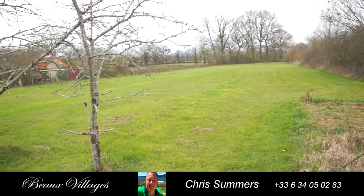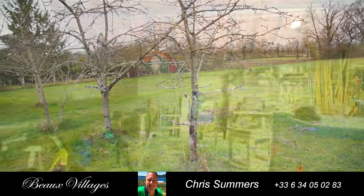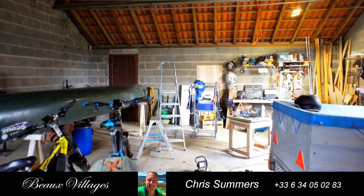Outside you have the large south-facing gardens with countryside views, plus a large 60 square meter garage.